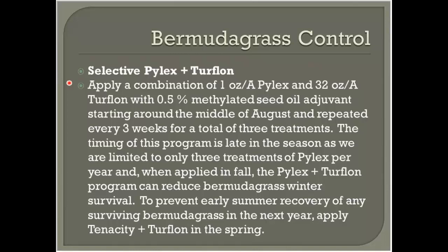We are limited to four ounces total of Pilex per year, and in tall fescue I typically recommend keeping the rate at one ounce, allowing up to four applications or three applications on that program. I typically recommend Turflon ester at 32 ounces per acre unless you're dealing with fine fescue or Kentucky bluegrass — in which case you need to lower the Turflon rate — or unless you need to seed, which we often do in Virginia.